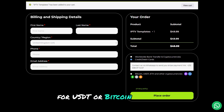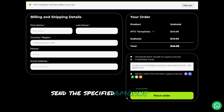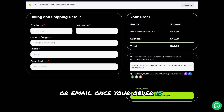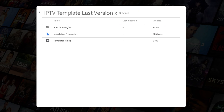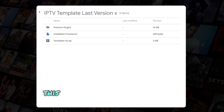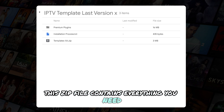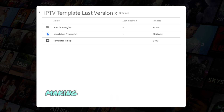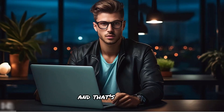For USDT or Bitcoin payments, send the specified amount to the wallet addresses provided on the checkout page. Once the payment is made, send the screenshot of your transaction confirmation to the support team via WhatsApp or email. Once your order is confirmed, the templates kit and premium plugins will be sent to you as a zip file. Simply download and extract the file on your computer to get started — it contains everything you need to begin building your high-converting IPTV website.